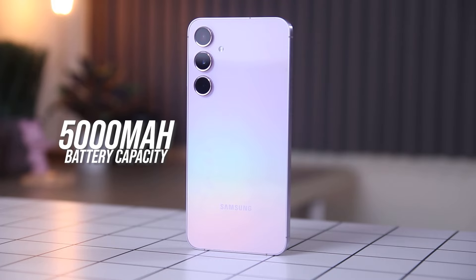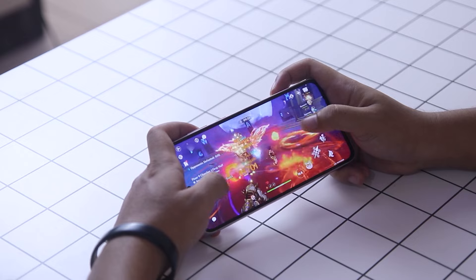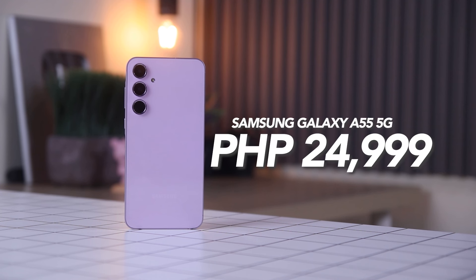The device is powered by a 5,000mAh battery with 25W fast charging. This is priced at P24,999 for the 8GB plus 256GB model.